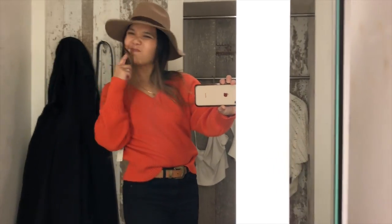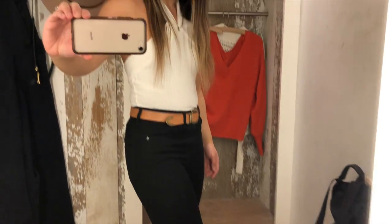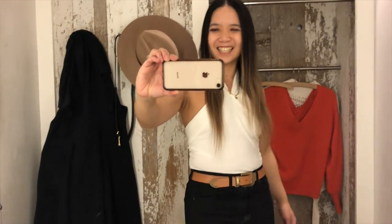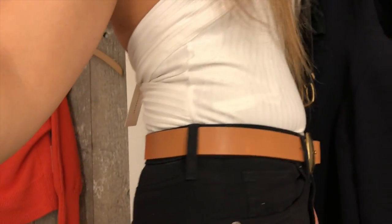But this top I saw on the mannequin — this one reminds me of like Spice Girls or some sort of 90s top, that's why I took it out. I think it was really really cute. And let's see, will the hat work? The hat actually works really well with this outfit. I don't know why — it's all about the hat.